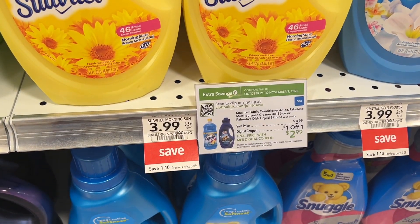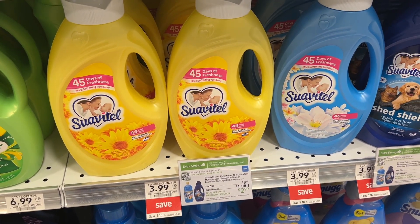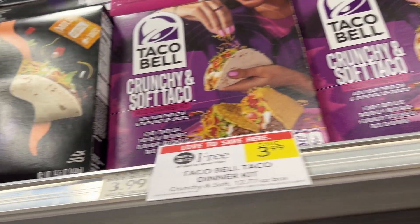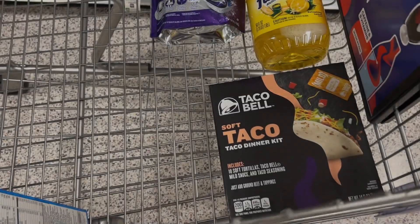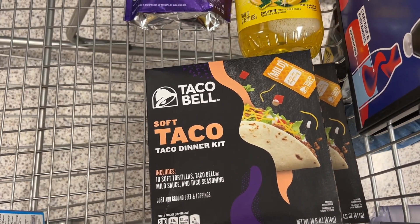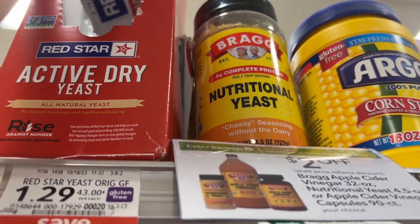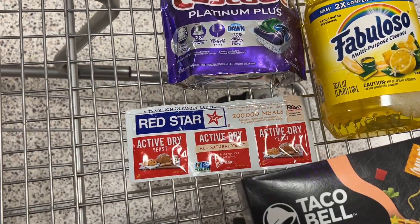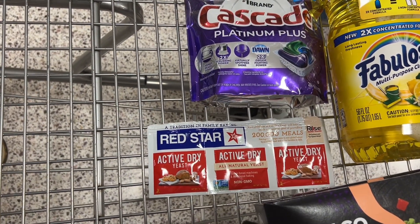The Suave, Atail, and Palmolive dish soap are both on sale for $3.99 this week, and you can use that same $1 digital I used on the Fabuloso if you'd rather grab those instead. Next, the Taco Bell dinner kits are buy one get one free at $3.99, and we have a $1 off two digital coupon in the app — that makes both boxes just $2.99. The Red Star active dry yeast is on sale for $1.29, and we have a 50 cents off one digital making it just 79 cents — a great deal with Thanksgiving and Christmas baking coming up.